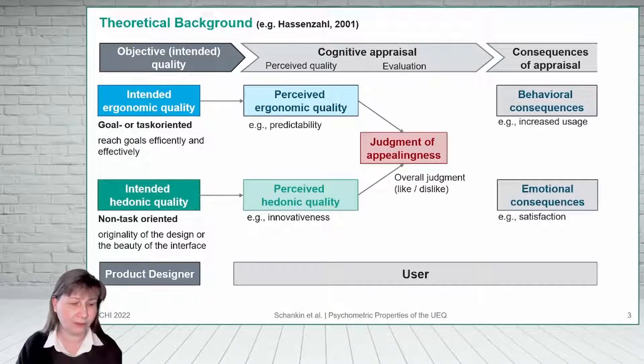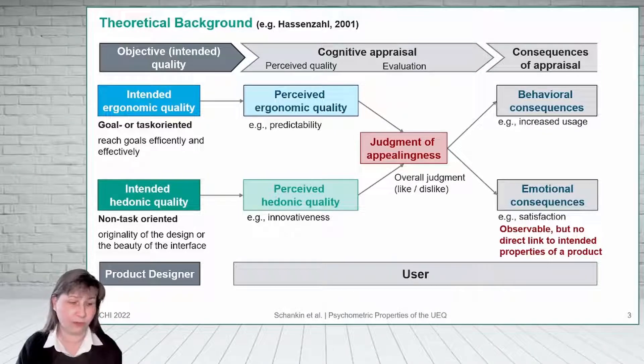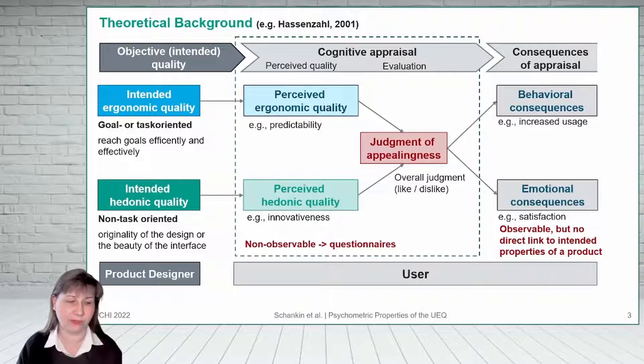While user behavior and emotions are observable, they do not provide a direct link to the product properties. However, for product improvement, we need this direct link. UX, on the other side, is not observable directly, but we may ask the user, for example, by a standardized questionnaire.